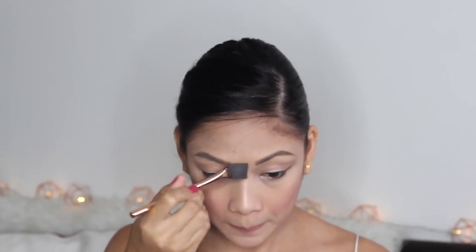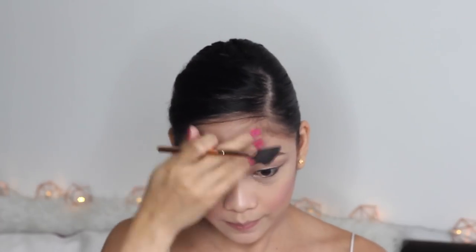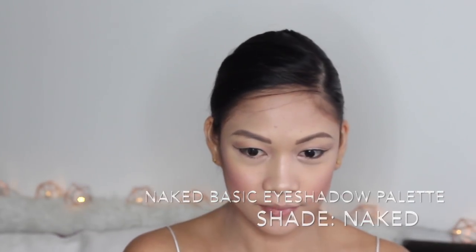I also put highlight on the nose bridge, forehead, chin, and cupid's bow. For the nose line — nose line is life, especially if you're Filipino — I'm using the shade Naked from the Urban Decay Naked Palette. I apply it from the beginning of my eyebrows down to the tip of my nose, ever so lightly, then blend it out with the highlighter so it doesn't look harsh but it's still there.